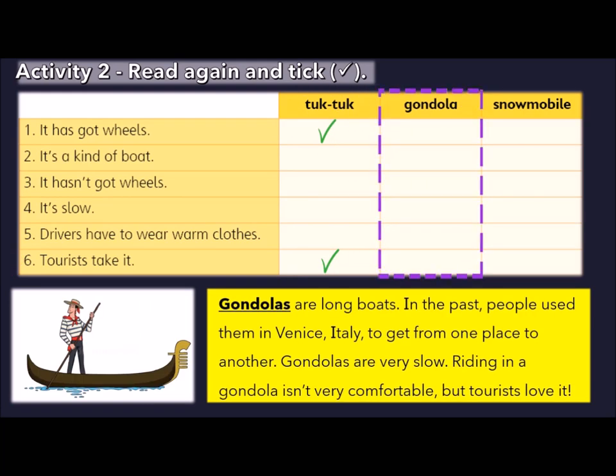Next, let's look at gondola. It has got wheels? Nope — it's a boat, so there are no wheels. Is it a kind of boat? That's right, it's a long boat. It hasn't got wheels — correct. Is it slow? Yes, it is very slow. Do drivers have to wear warm clothes? No, it's not mentioned in the description. Do tourists take it? Yes, they love it.